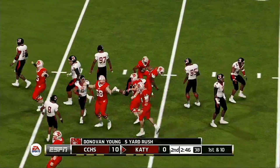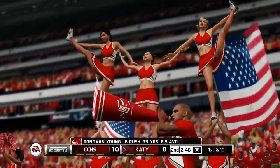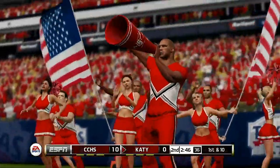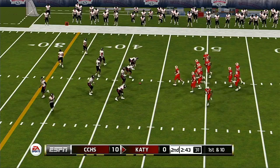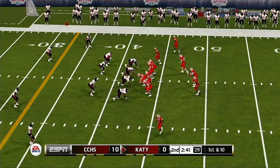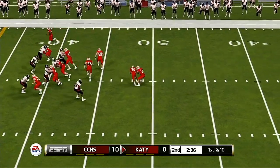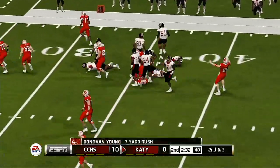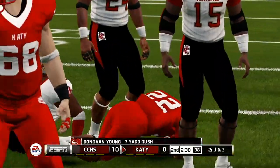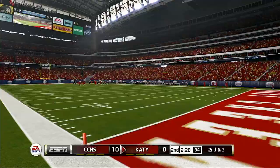Up the middle for a nice gain. From the 43-yard line, first down. They try the right side, runs it right, nice pickup — gained seven yards on that play. That'll bring up second and three.